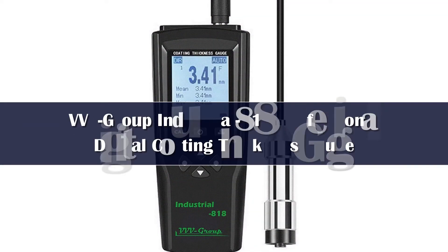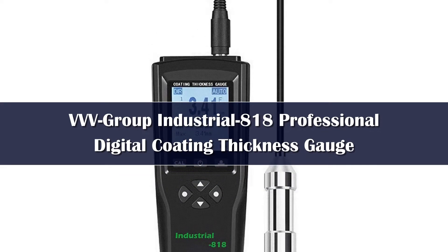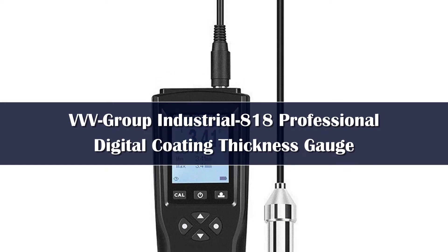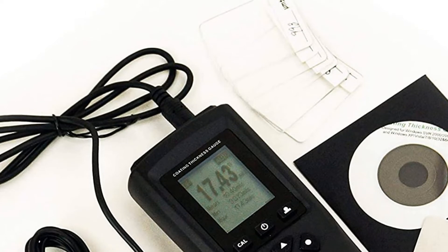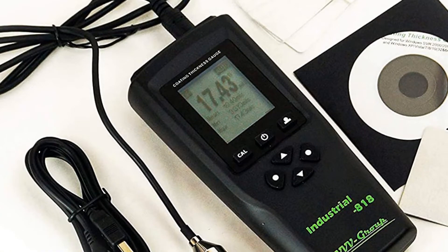Number 5. If you are looking for the best of the best, you can't go far wrong with VVV Group's Industrial 818 Professional Digital Coating Thickness Gauge. This incredibly high precision coating thickness gauge has a resolution of 0.001 mils, making it more than adequate for car inspections.